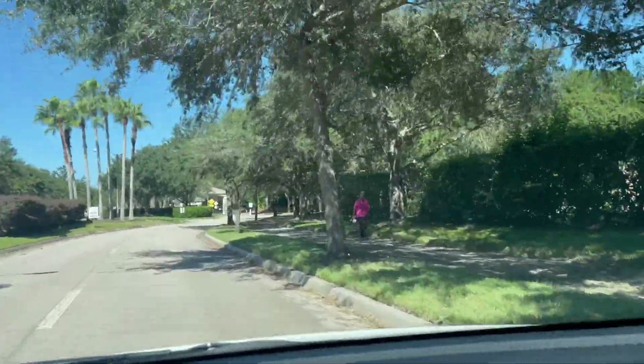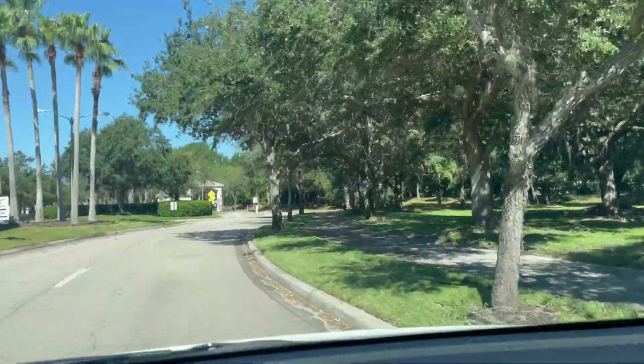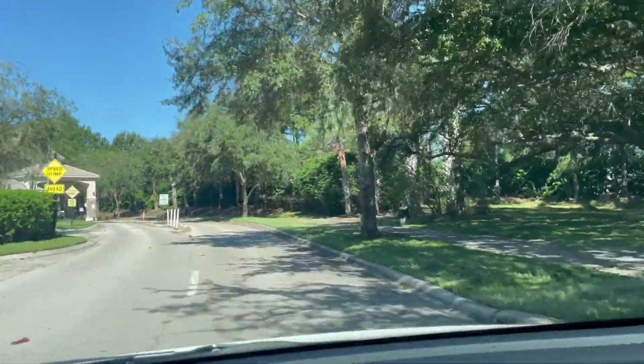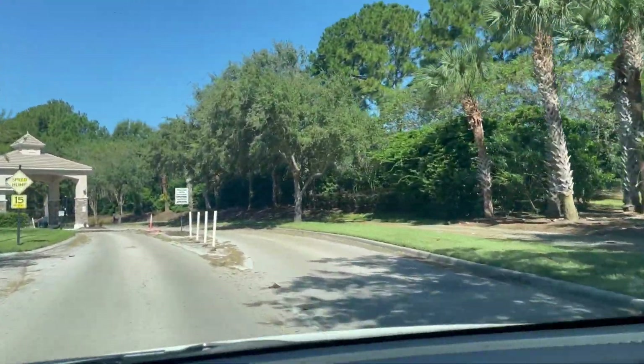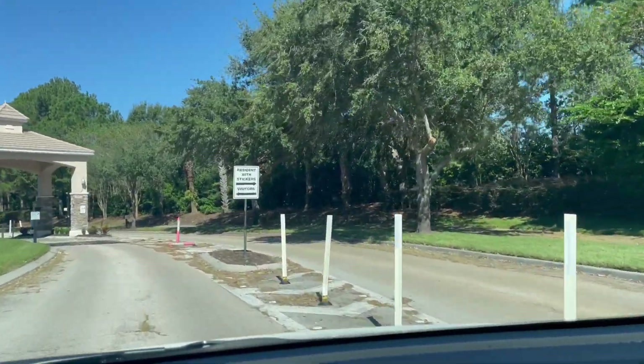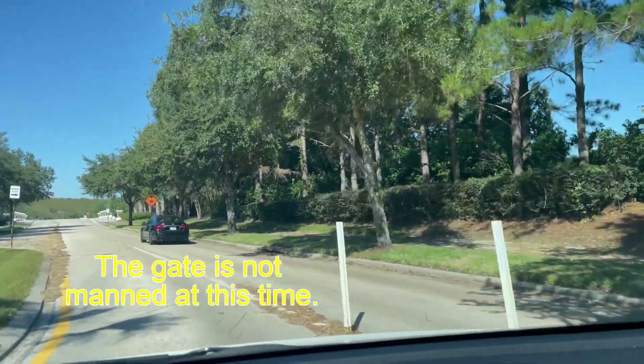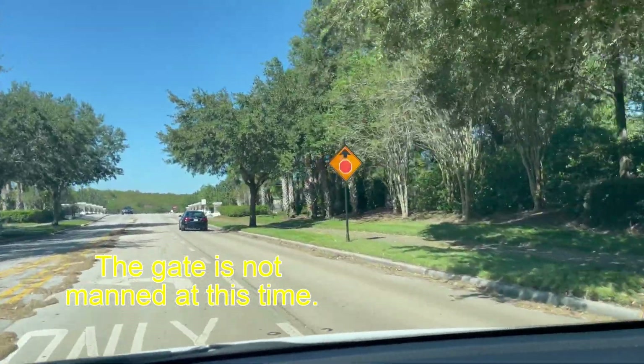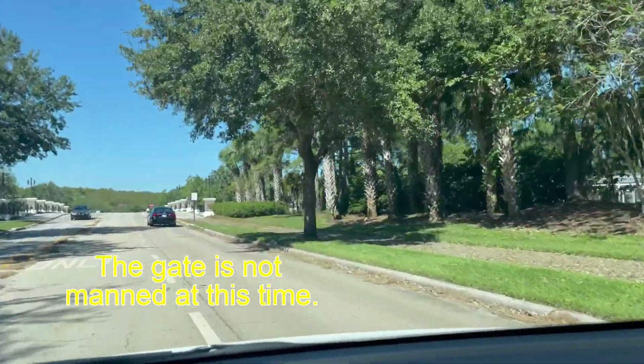Okay, hold on a second — I've got to get in through the gate. Even though it's not manned, you can just basically drive in here.